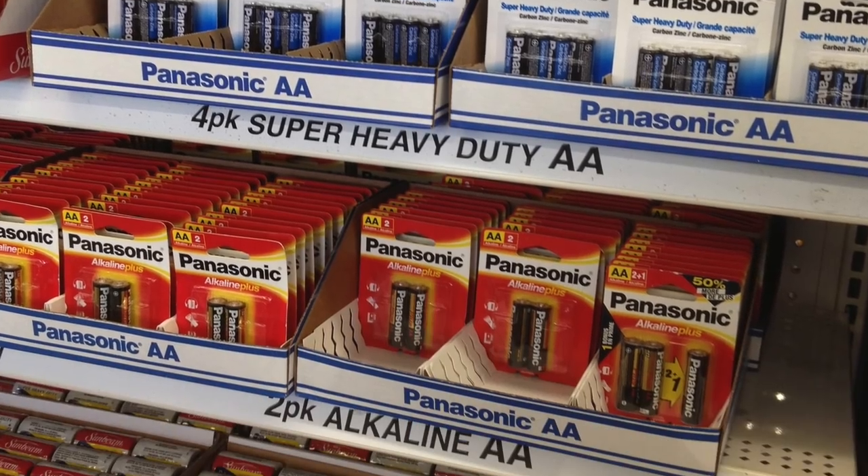Number two is batteries. Dollar Tree has a ton of batteries on an end cap at the front of the store, but just do not buy them there. They die really quickly and you're not going to get the longevity that you'll get out of an Energizer or Duracell. Look for sales at other stores — recently Office Depot had a big pack of batteries for $9.99 with $9.98 back in rebates, so they were just a penny. Look for deals like that where you'll get higher-end batteries that last much, much longer.